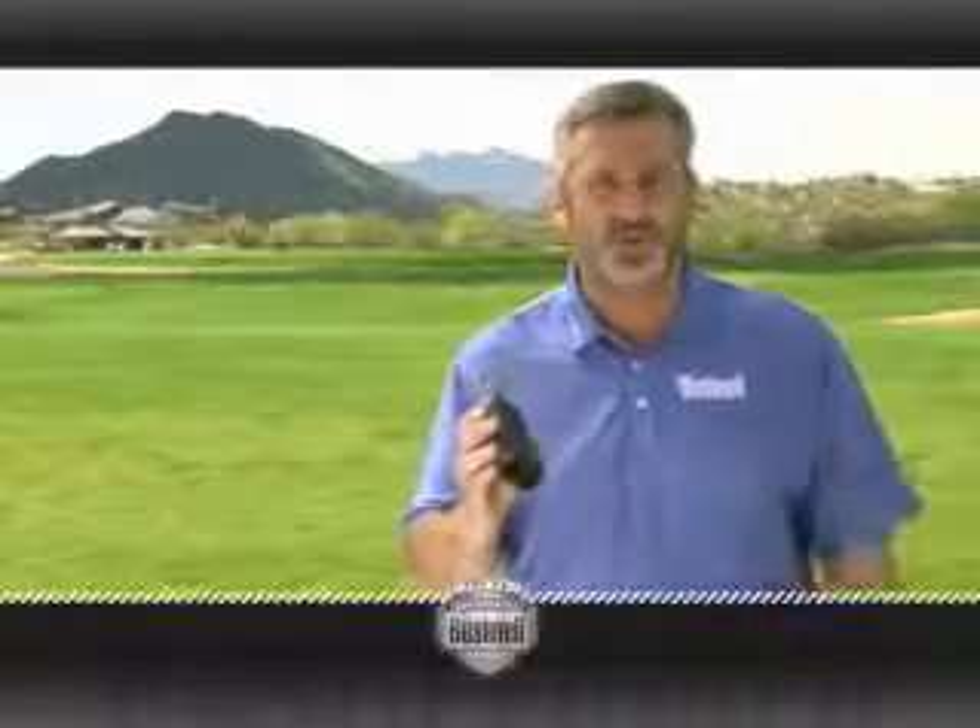Bushnell's advanced PINSEEKER technology is a game-changer. In fact, it's been engineered into all of Bushnell's laser rangefinders. It's a total breakthrough. With PINSEEKER technology, you can easily lock into your target with incredible accuracy.